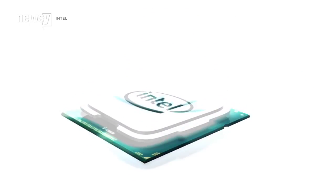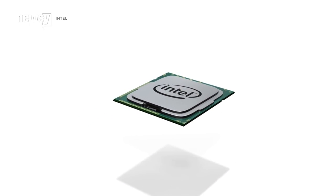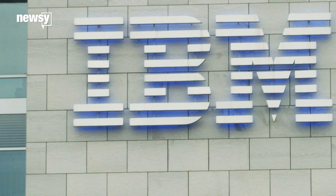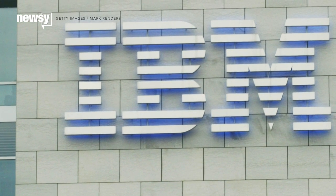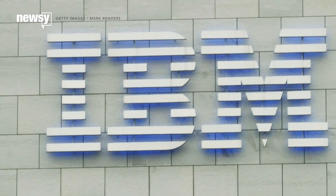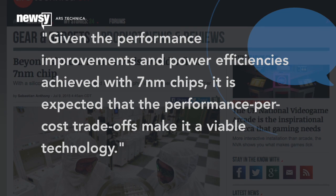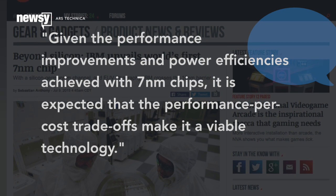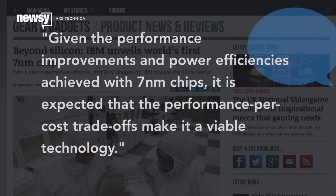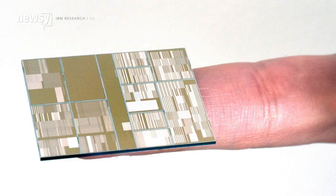Top-end retail processors due later this year from the likes of Intel still use 14-nanometer lithography. And since it's so far off from the consumer market, IBM doesn't have any estimations of what the new tech will cost. But one rep told Ars Technica that, given the performance improvements and power efficiencies achieved with 7-nanometer chips, it is expected that the performance-per-cost trade-offs make it a viable technology — in other words, worth the money. For Newsy, I'm Cliff Judy.